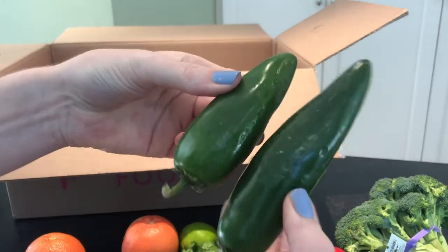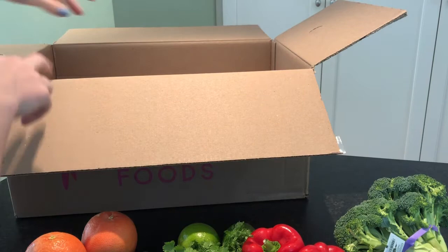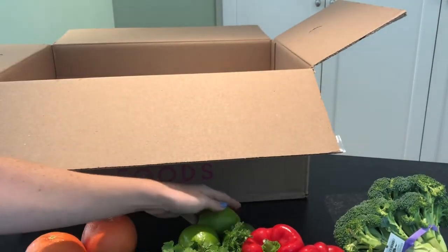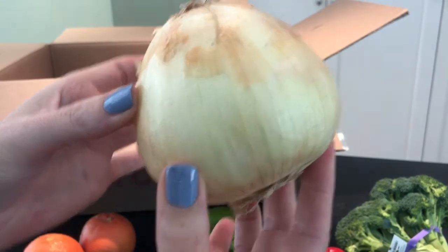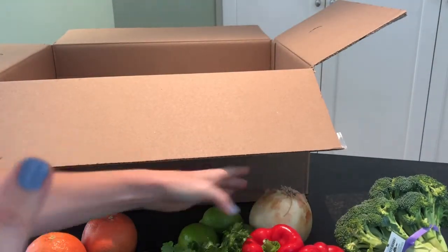These jalapeños are huge! My husband's going to love those — he loves a good spicy jalapeño. Oh, and here is another lime, so that is perfect. Maybe we'll make some margaritas too. And an onion — that will be for the burgers and for the fajitas.